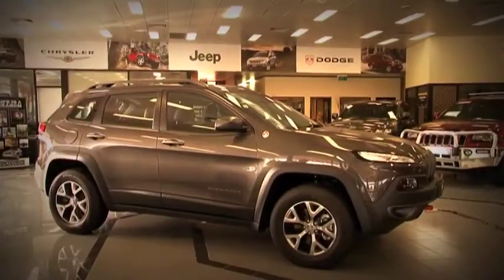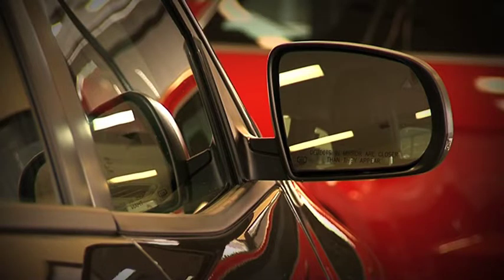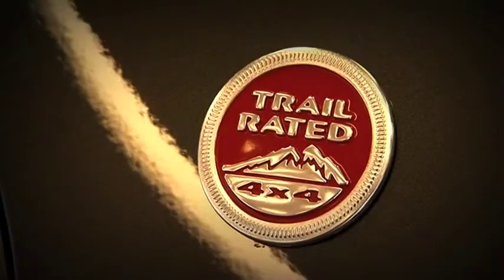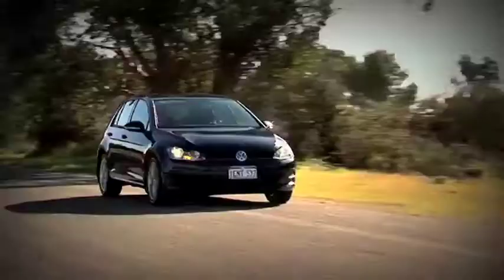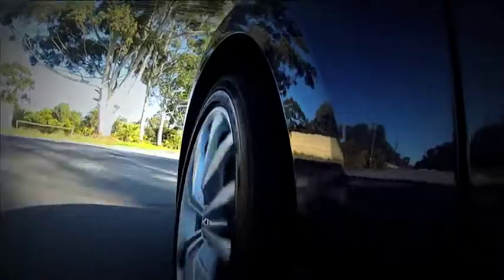Jeep are confident that they have a winner here and it's all to do with this little badge — Trail Rated. Alan Simons gets his buzz on in the all-new Volkswagen Golf GTI. Volkswagen is claiming fuel figures of just 5.7 litres per 100 kilometres combined metro country drive. And jumps on board a jet boat to have an adventure on the Swan River in Perth, Western Australia.